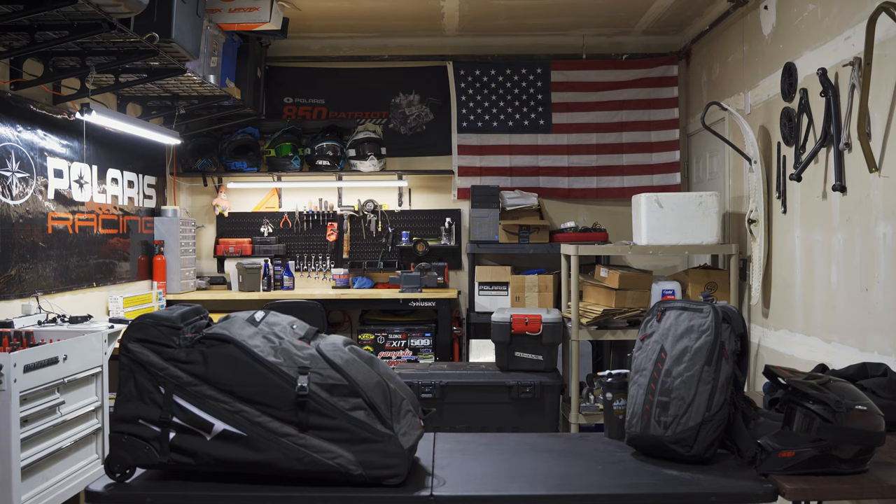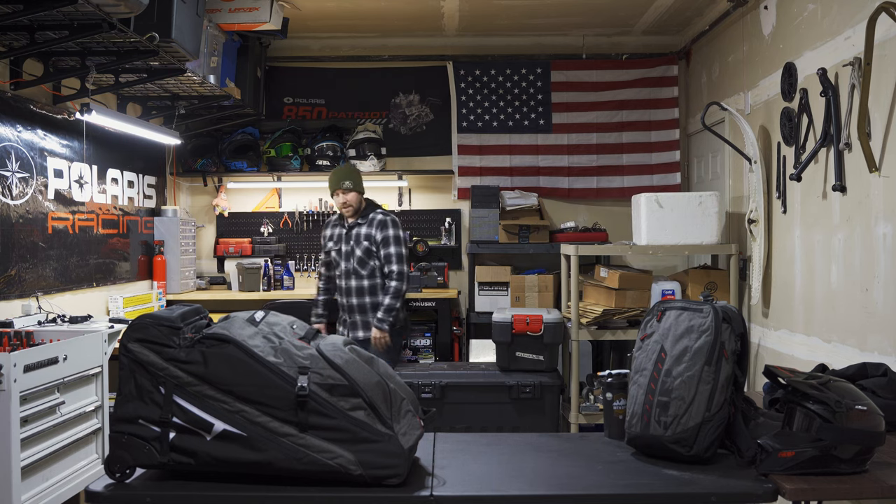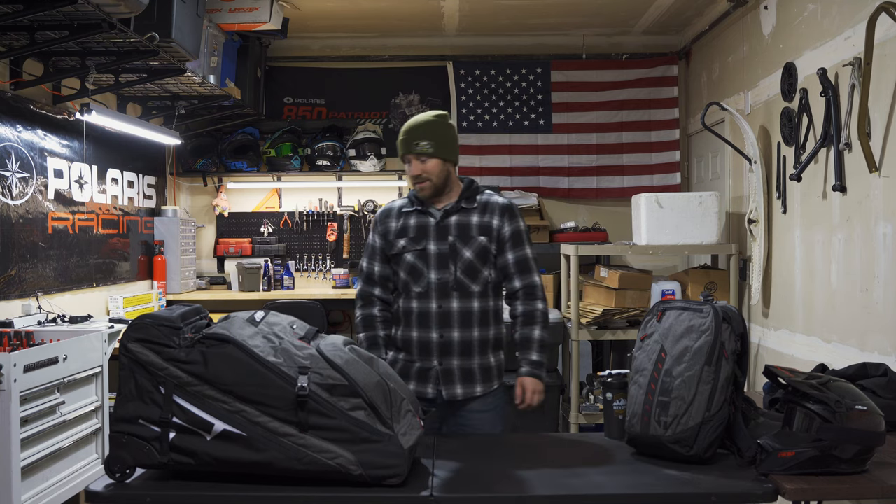Man, it is sure getting cold outside. It always seems like it goes straight from summer to winter — fall is like two days. How's it going everyone? I hope your day is going well. I hope you had a great summer. If you're anything like me, you are very excited for winter. I ordered a Polaris Boost back in March and I'm still waiting on it — should be here within the next week or two. We'll talk more about that in another video.